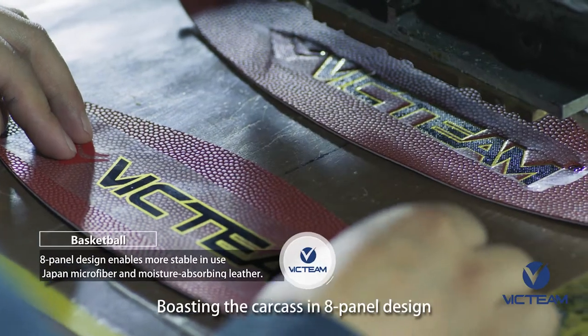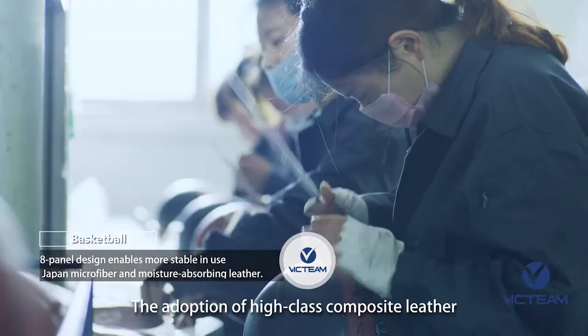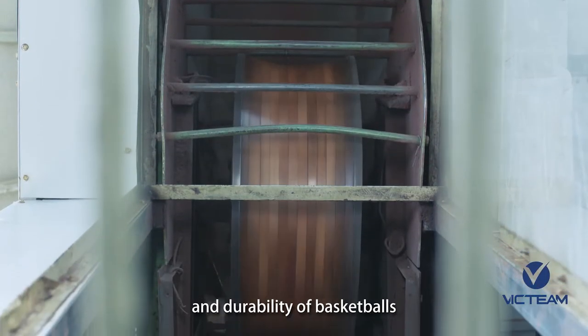Boasting a carcass in 8-panel design, it enables our basketballs to be more stable in use. The adoption of high-class composite leather, such as Japan microfiber and moisture-absorbing leather, ensures the feel and durability of basketballs.